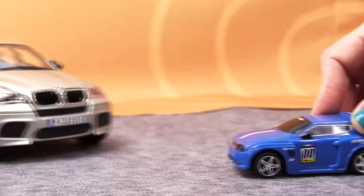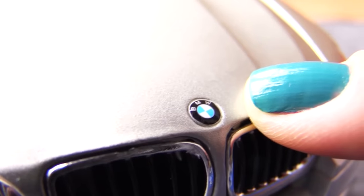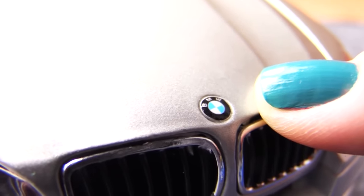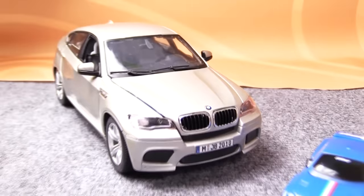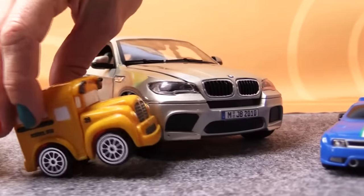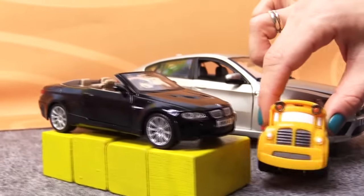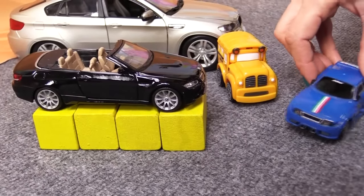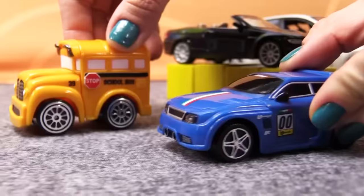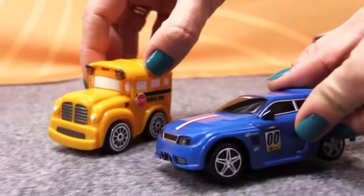Well, what cars are these? German, true of course, but with a different logo. Busy, what make are these? That's a BMW X6 and this is a BMW Cabriolet. Yes, I remember the Cabriolet — a car without a roof! So Busy, what other German car manufacturers do you know?